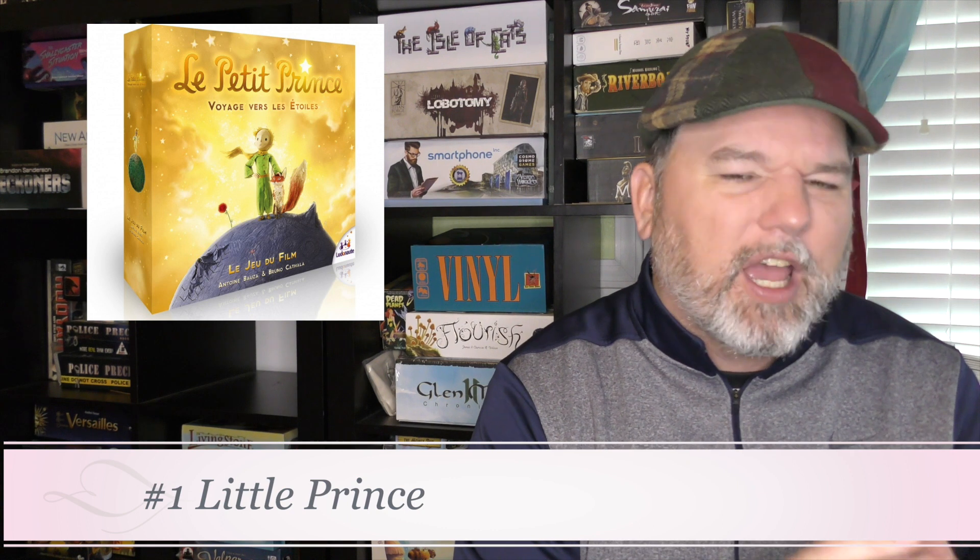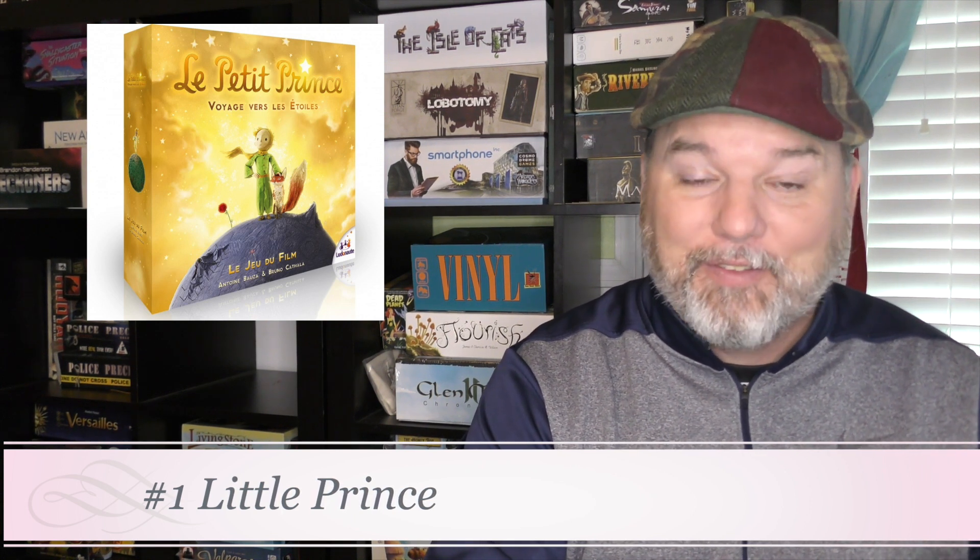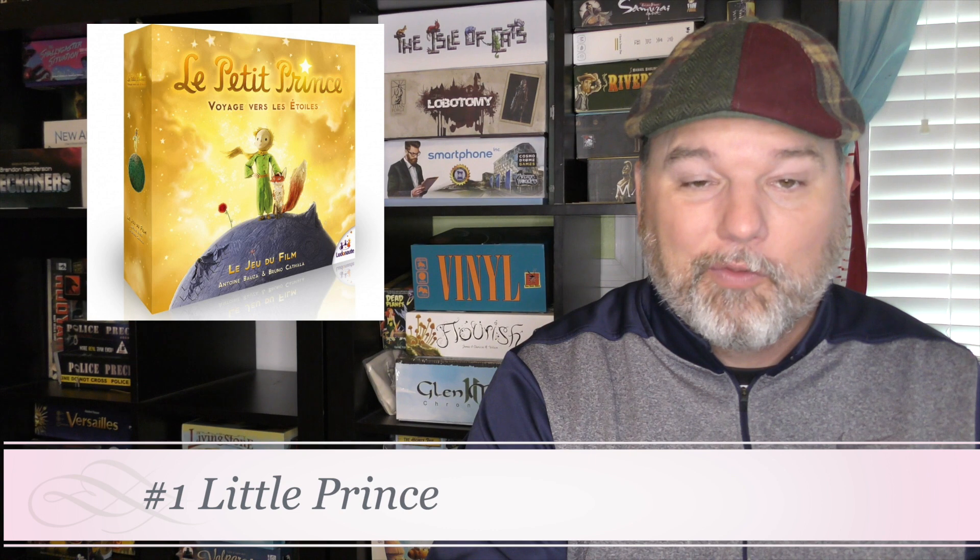The number one game for kids of this year that I had a blast with is The Little Prince. I think it flew under the radar a little bit — it's based on a French book that not a lot of people may have read, or haven't read in a long time. It's a little racing game where you're trying to get stars, and I really, really like this one. It's easy to recommend, and it's not bad with adults either. If you want a light filler while waiting for other people to show up, it works just fine.